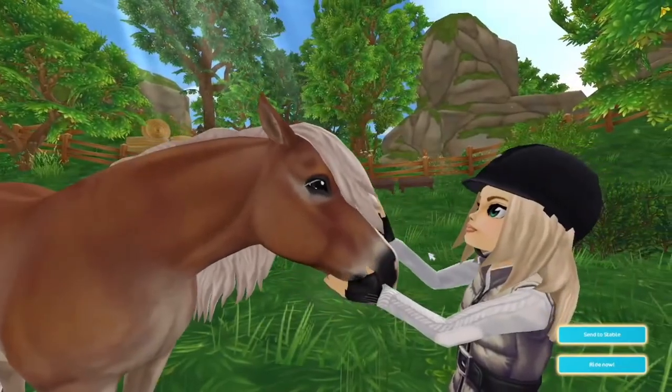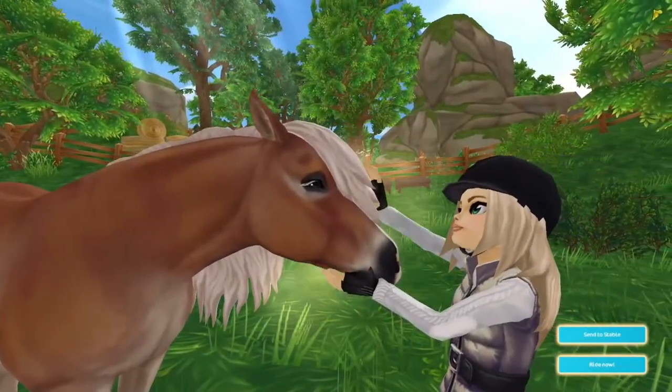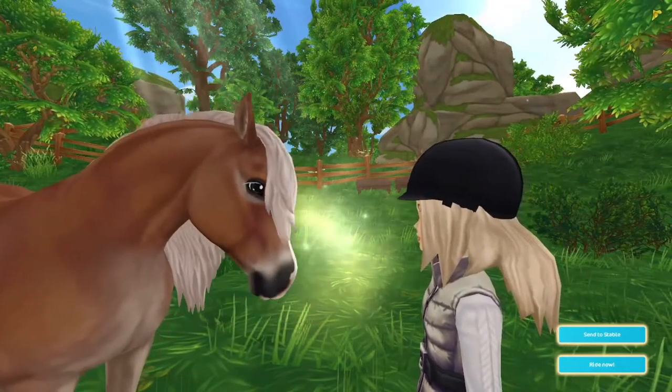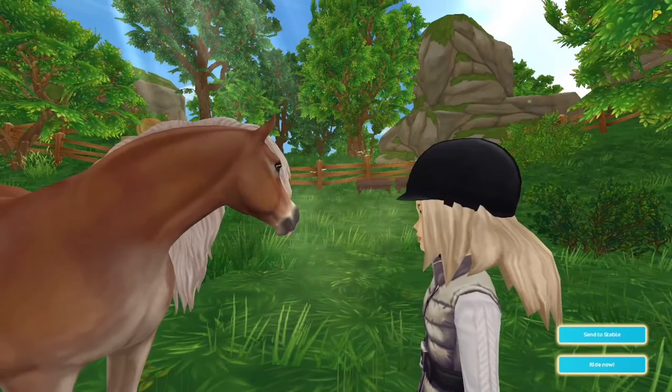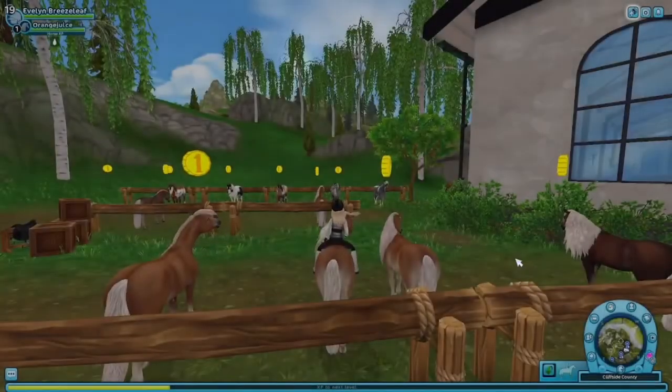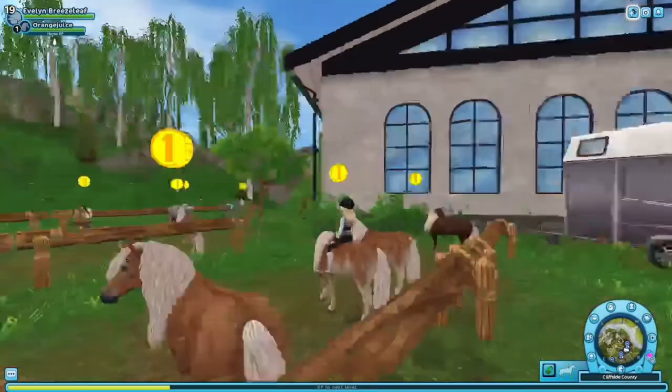Oh my gosh, that's so cute — this is new! Oh my gosh, that is so cute. Center stable right now! Let's ride it — oh my freaking gosh!